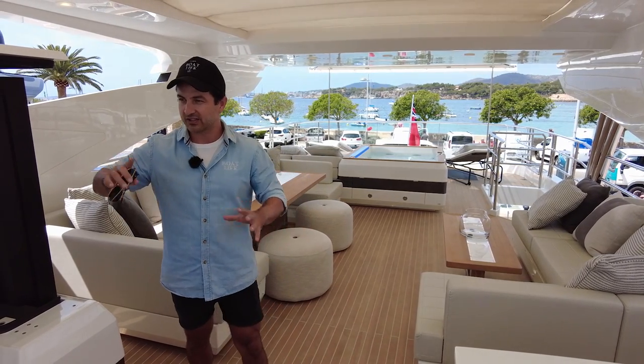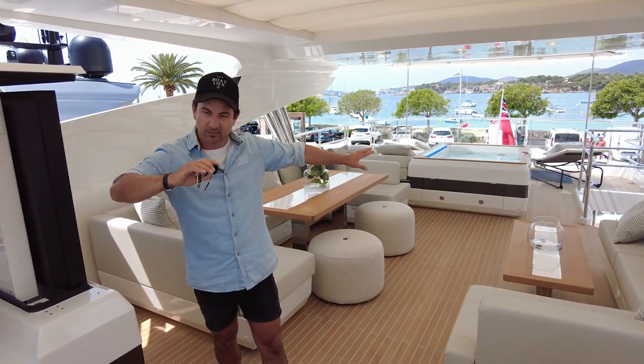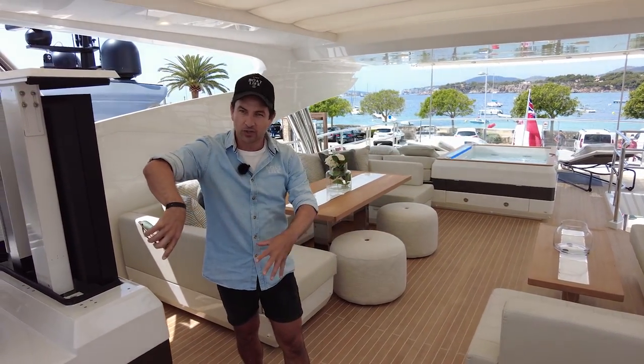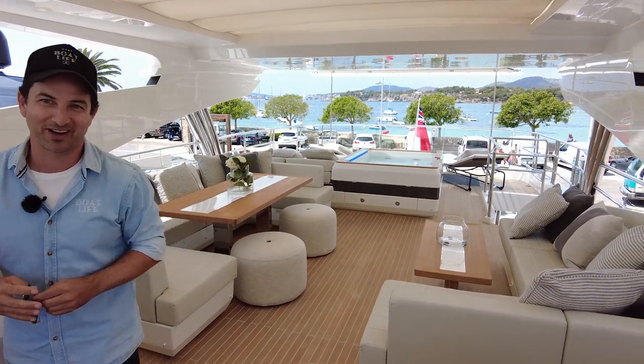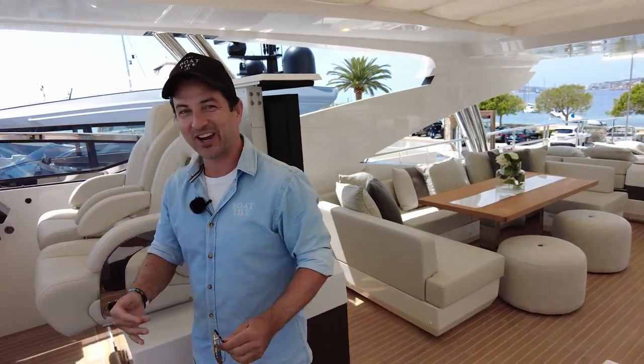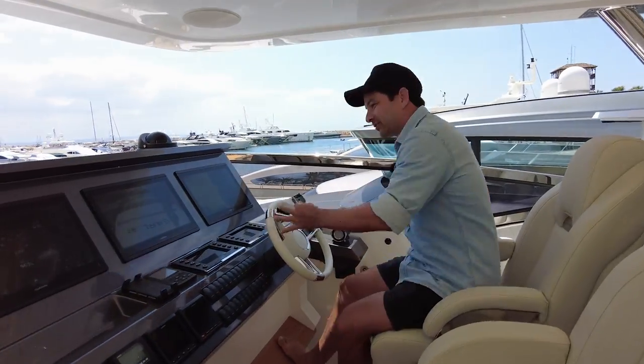I'm just going to start up here on the flybridge. We're going to work our way across the decks and then go down through the accommodation a little bit later, basically because there's some guys doing some floor sanding next door and I've asked them to be quiet. Come up here and we'll check out the flybridge helm station.